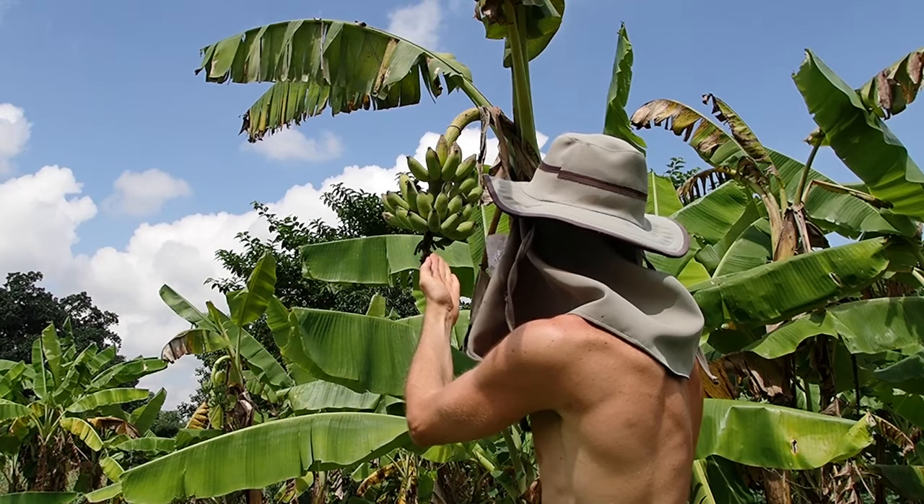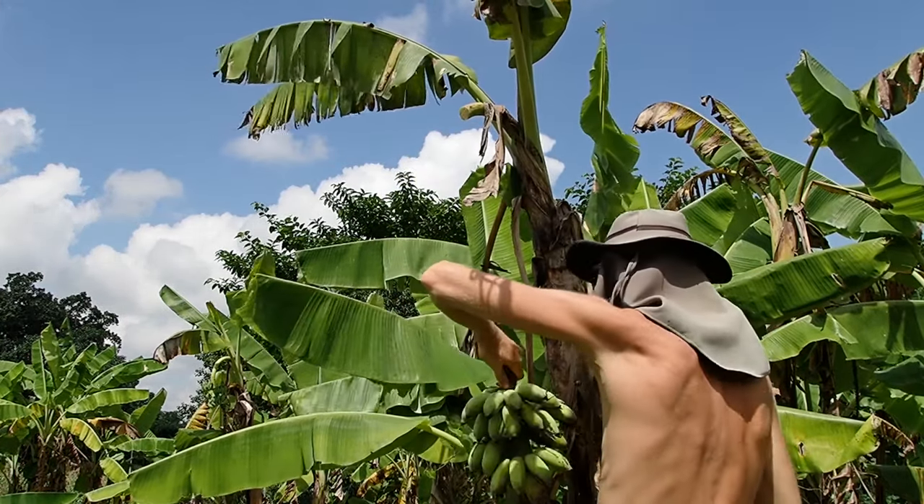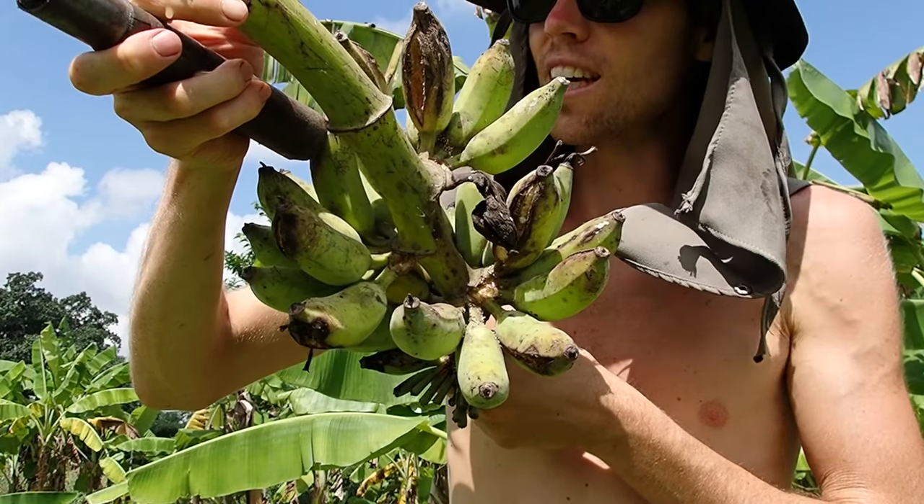If you eat bananas every day and you have no idea where they're coming from — banana palm — that's how we harvest them. The birds were already eating them, but it doesn't matter. We have a lot.